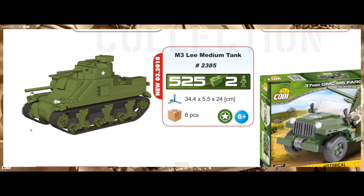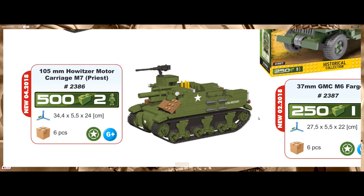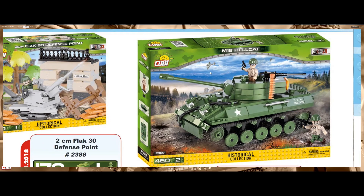The M3 Lee had two main guns, really looking nice. It comes with two minifigures and a pretty simplistic model. And look at that — we have the M7 Priest Howitzer with 500 pieces and two minifigures. It looks like we have a new design of shells, comes with an MG on top, and I'm really excited about this one. It looks really, really good. With 500 pieces we expect it to be about the same size as the Tiger tank.